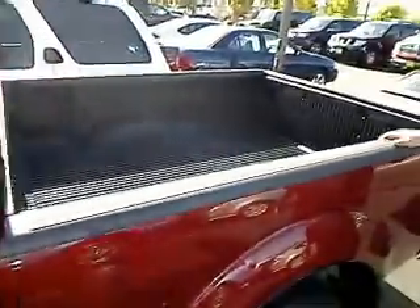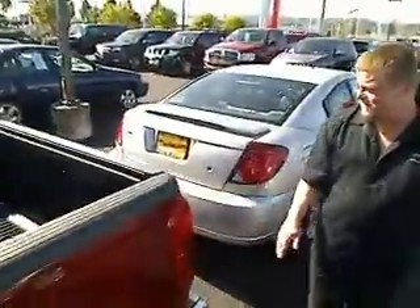This does have the five-speed transmission. Once we jump on inside, they're absolutely clean. And as you look in the bed right here, we do have a bed liner to protect you if you're getting wood or putting stuff in the back.